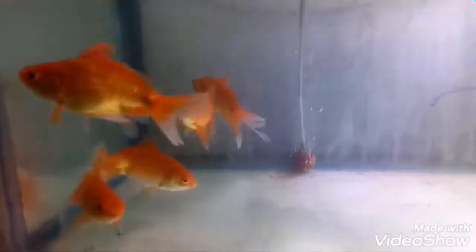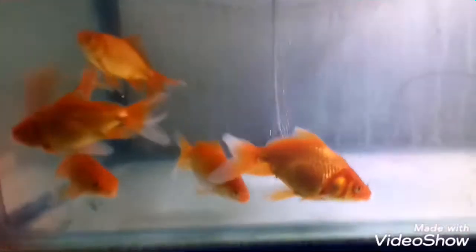I will show you another fish also, of the same category. It's a different variety but of the same category — it's the same family fish only.